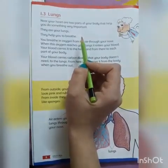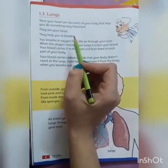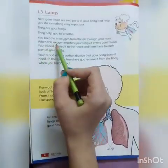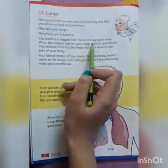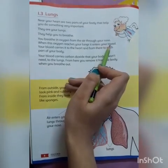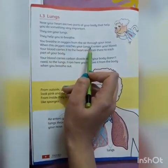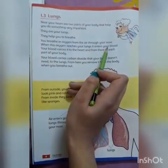Jo hawa hai us mein oxygen hai, aur jab hum saas lete hain to woh aapki naak mein se hoti hui aapke lungs mein jati hai. When this oxygen reaches your lungs, it enters your body — it enters your blood.